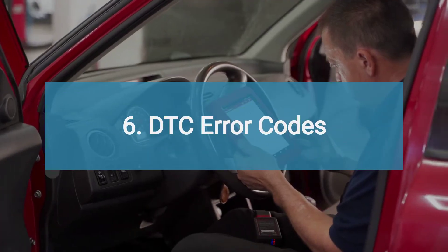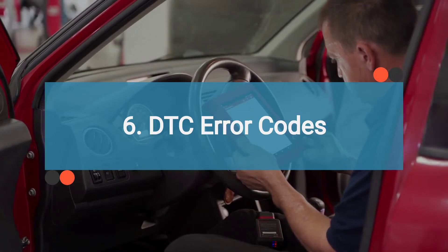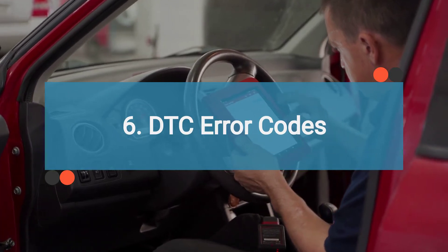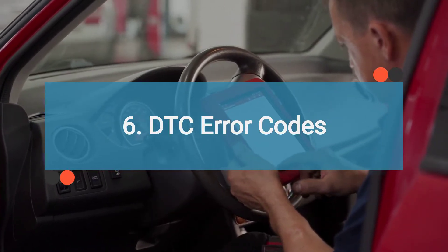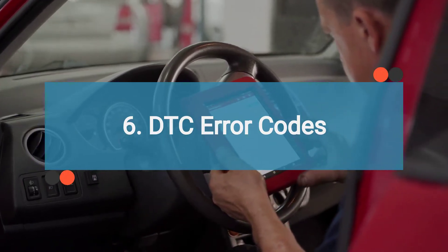Number six is error codes. One of the handiest tools you can have is a DTC scanner — like having your own personal car detective. Just plug it in and scan for error codes. When it comes to the ignition system, pay close attention to codes like P0300 to P0399.